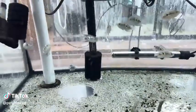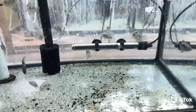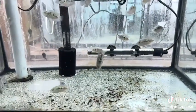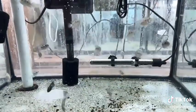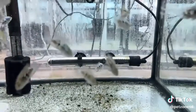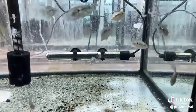The Electric Blue Jack Dempsey is a tank bred variety of the Jack Dempsey Cichlid, known for their beautiful blue coloration and intriguing patterns. They are a bit more peaceful than the typical Jack Dempsey Cichlid and grow to be around the same size. They are truly stunning at a large size and a fantastic addition to your cichlid tanks.